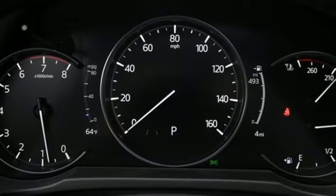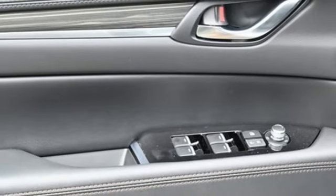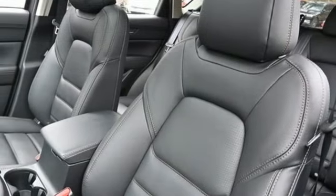Inline four-cylinder engine. Dual zone climate control. Streaming audio. Auto dimming rear view mirror. Heated steering wheel. Wi-Fi hotspot.